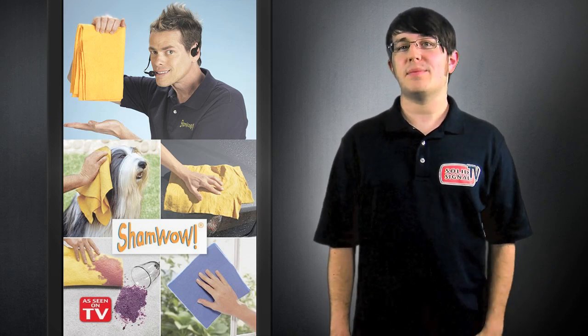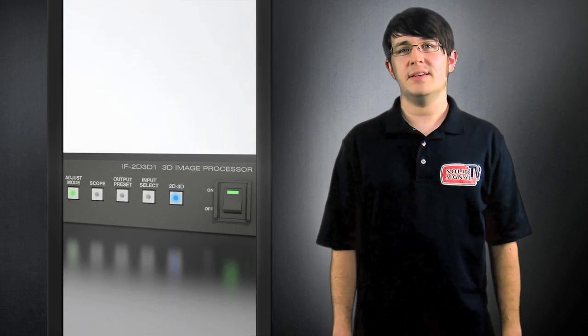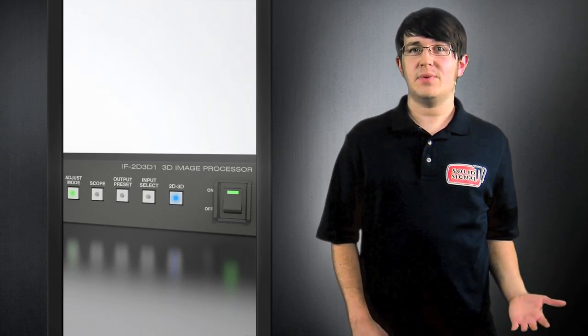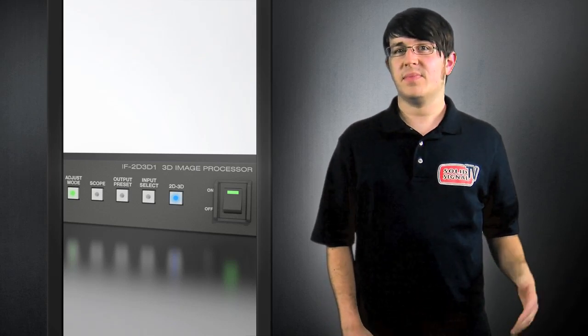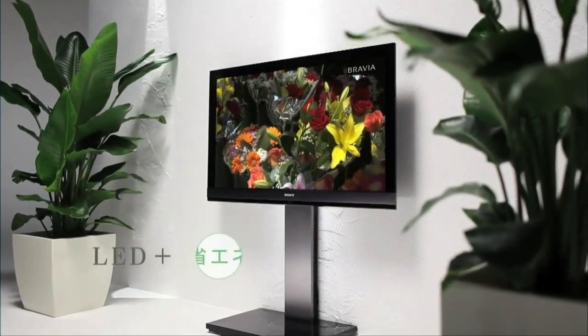Another cool thing about 3D TV is that there are converters that turn your existing 2D media into 3D. So while right now there might not be a lot of 3D content available, you can bring new life to your DVD or Blu-ray collection by converting them to 3D. Some TVs, like the Sony, are going to have built-in converters so you can watch 3D right out of the box.